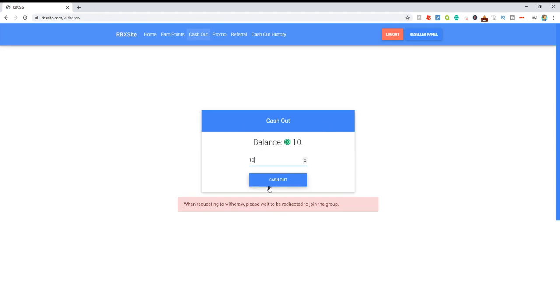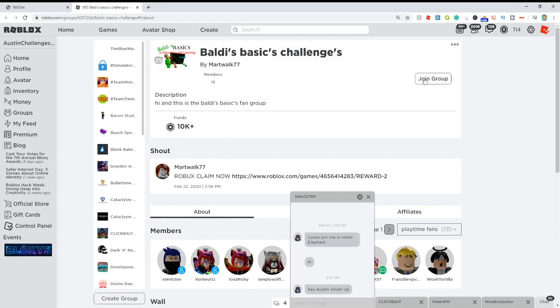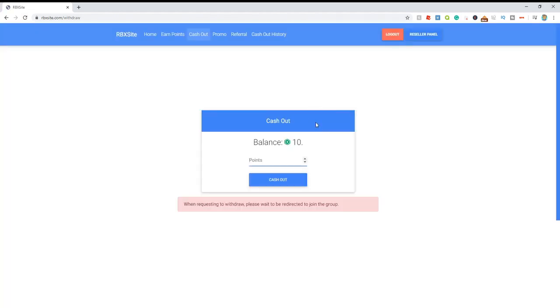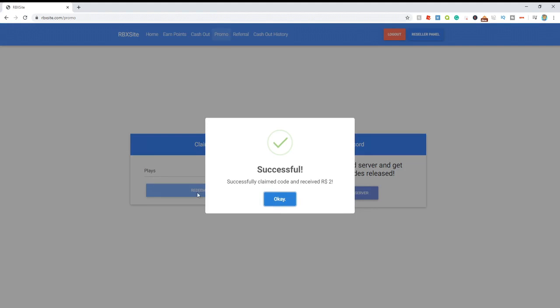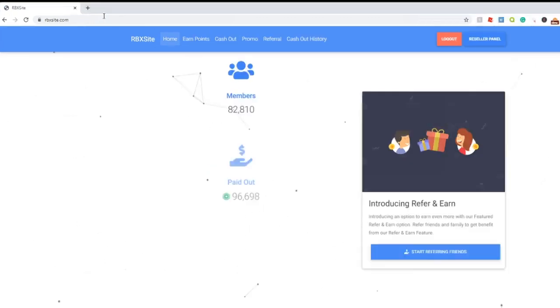Once you're satisfied with your Robux amount, click the 'Cash Out' button and enter how much you want to withdraw. Enter 10 and click cash out — it'll bring you to Roblox where you join the group they give you, come back and click cash out one more time, and boom — successful, we just got 10 Robux. There's even a referral section to invite friends using your link. Head to the promo code section and enter code 'plays' — my personal code — click redeem and you instantly get 2 Robux. This works on PC, Android, iOS and pretty much any device. Come to rbxsite.com and check it out today.